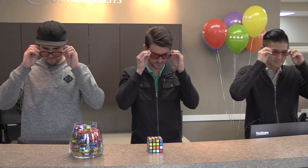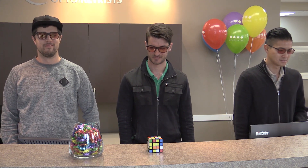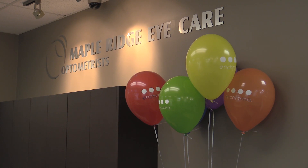Depending on the type and severity of the colorblindness, the glasses can be very successful — patients will think it's sort of a life-changing experience with what they're able to perceive. In some cases, though, it won't have the same effect. If it's a deep, deep red defect, for instance, then it won't be as successful.